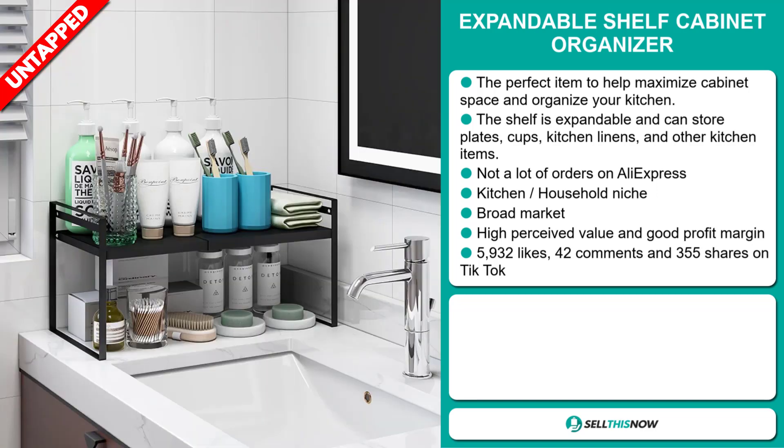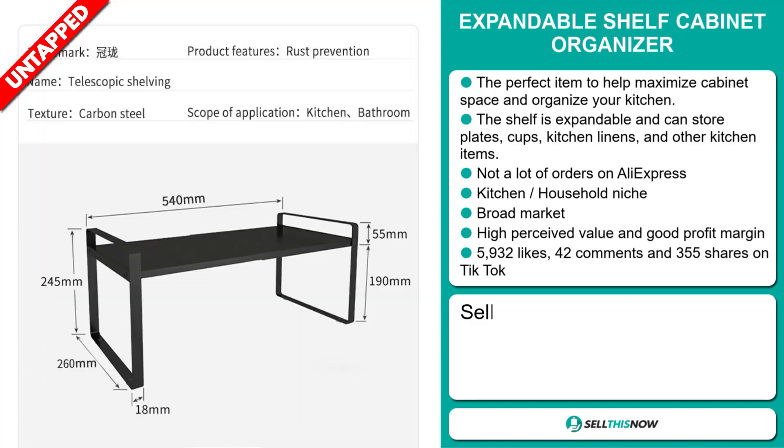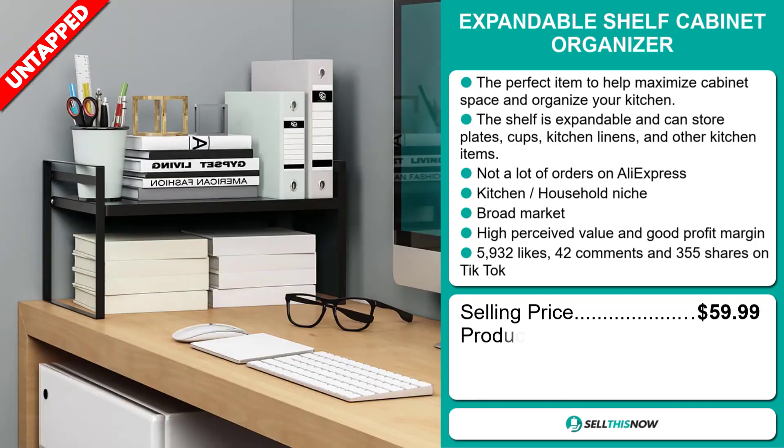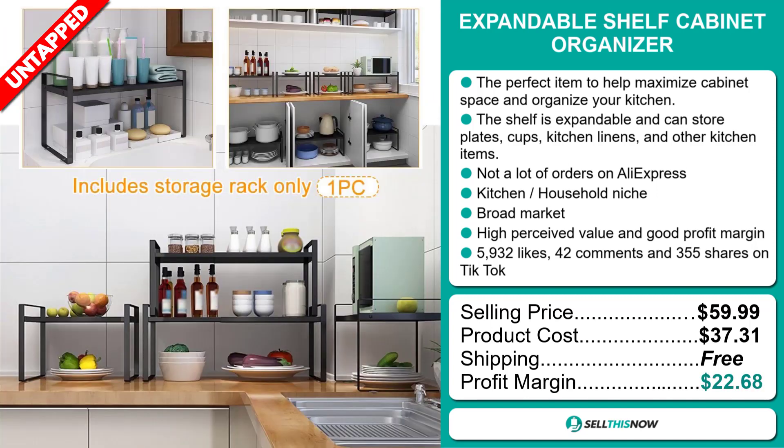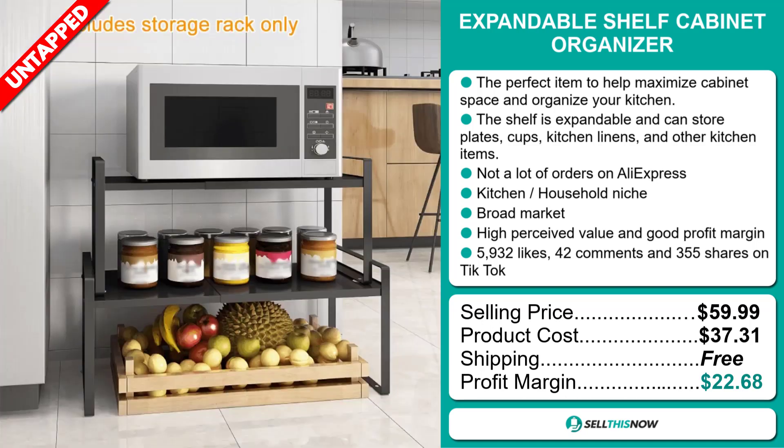The selling price for the expandable shelf cabinet organizer is just under $60, whereas the product cost is only $37.31. Shipping is completely free, so you're looking at an excellent profit margin of $22.68. Sell this now!